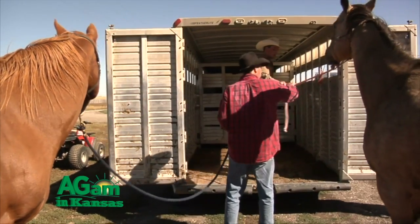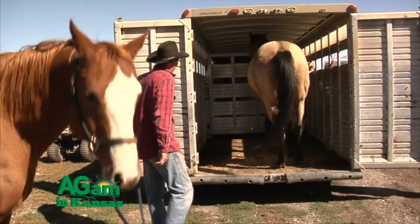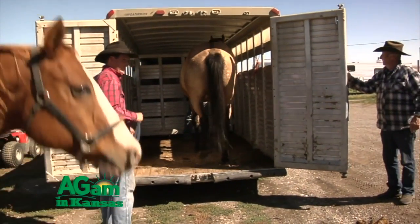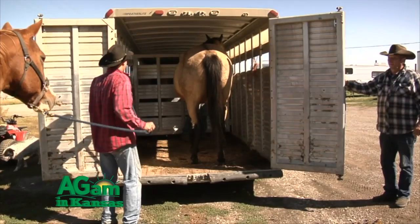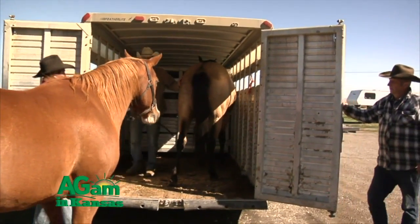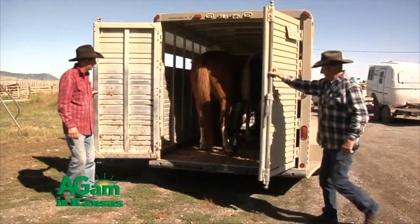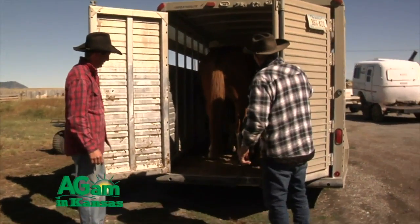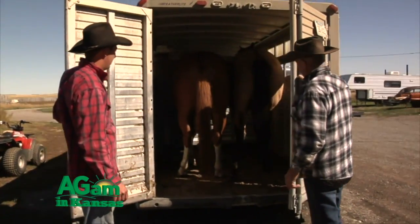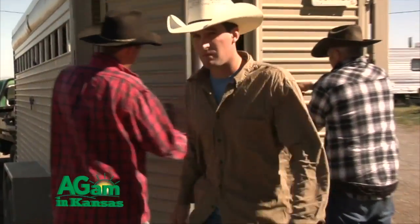Another thing to be thinking about is the color of the trailer and why that plays a role. In the summer, especially here in Kansas or down south, it can get very hot inside, so make sure you have good ventilation by opening all the windows and vents on top. While going down the road circulation increases, but when you stop that circulation decreases — so making sure your horse doesn't get too hot while you grab a bite to eat at a restaurant is important to think about.